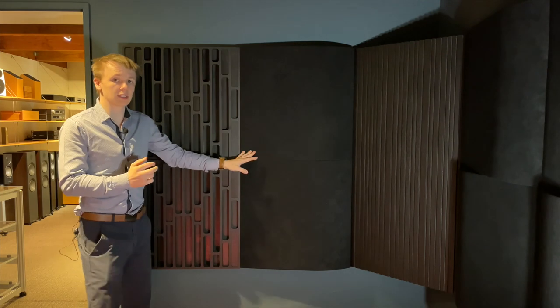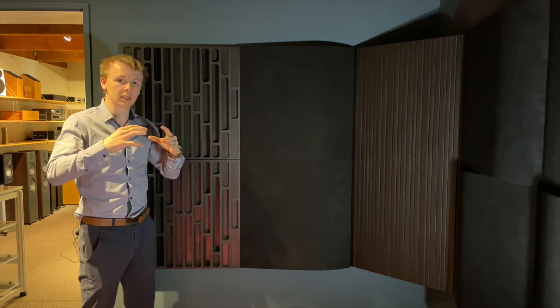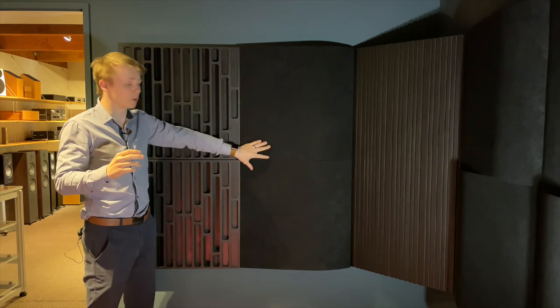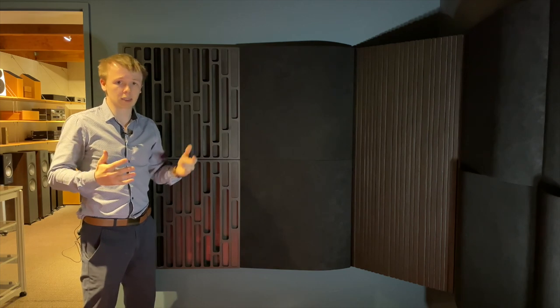Absorbers do exactly what they sound like they do. They are tuned to absorb a certain range or a small specific range of frequencies to stop it bouncing around and reverbing and creating echo. That is responsible mostly for making the room sound nice and dead, but not so dead that it sounds lifeless.